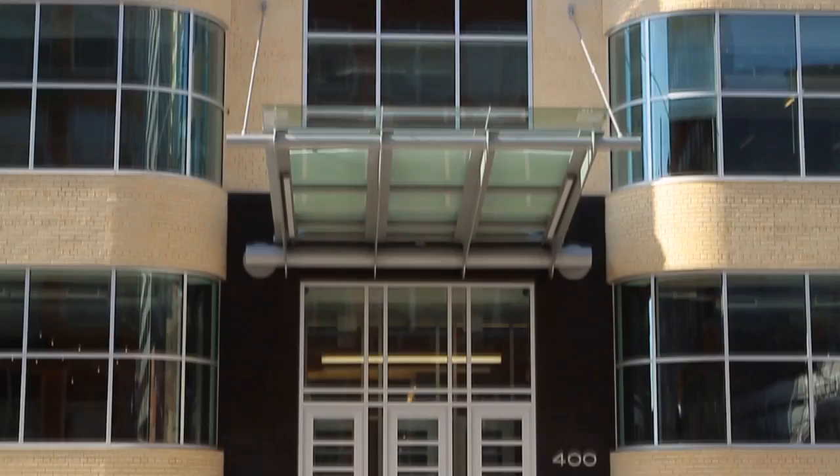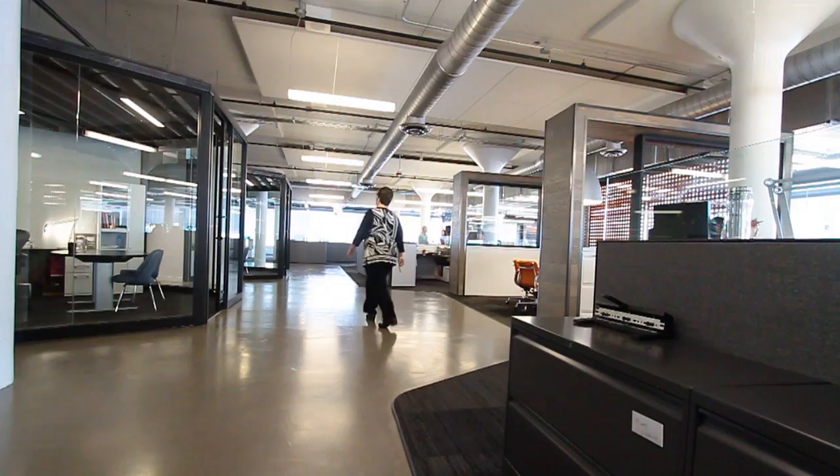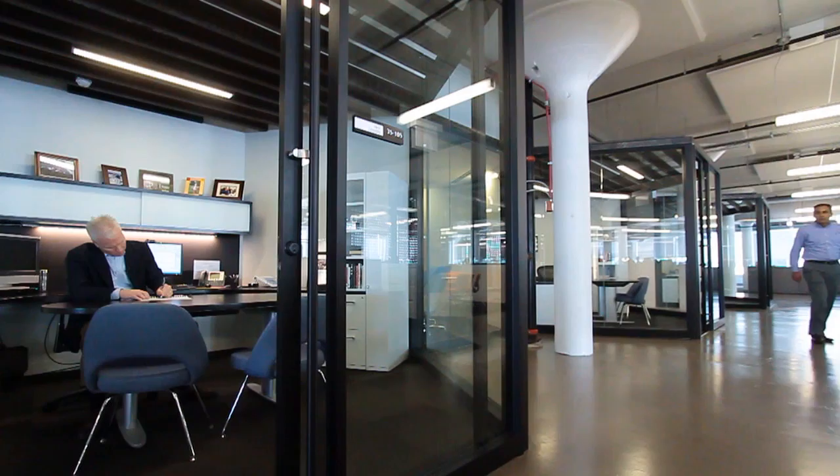Frankly, the overall space here is very different in that it's wide open. We have low-walled cubes, we have lots of natural light. There's no executive row at Hillshire Brands — you see everybody everywhere.